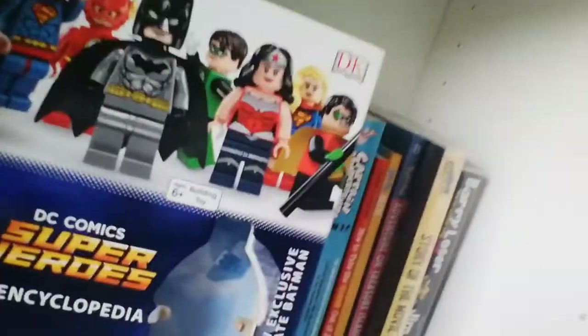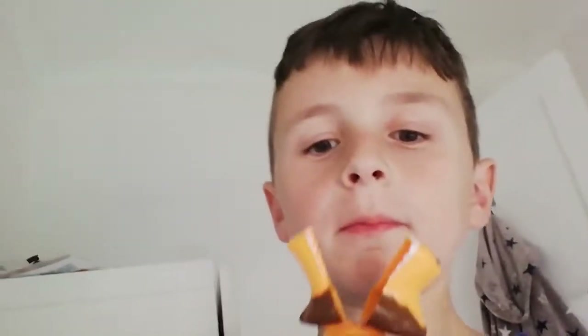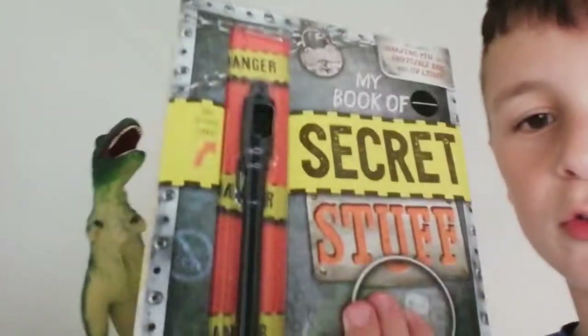All right, so we have some stuff on my shelf. We have a T-rex and a bunch of other stuff. We've got a bunch of books, and look — we've got this frog mask, and I've got a book of secrets that includes an invisible pen. When you try to see the ink, you can't see it.